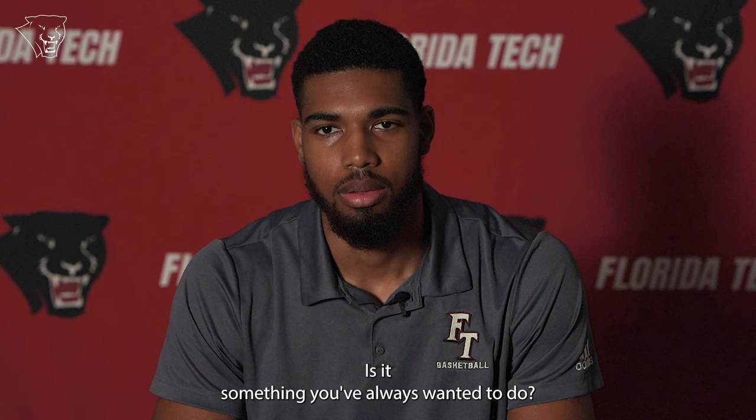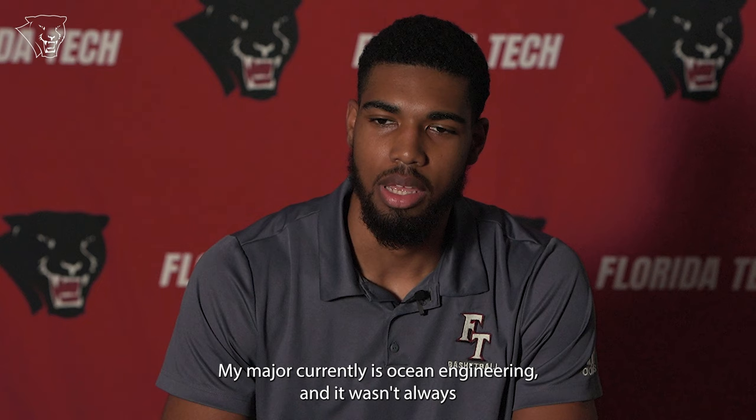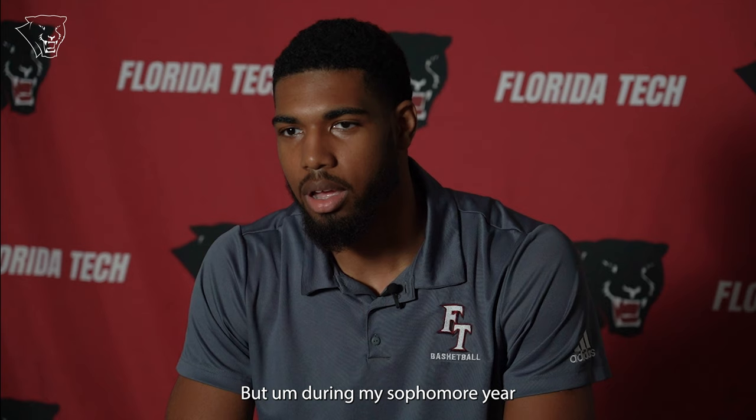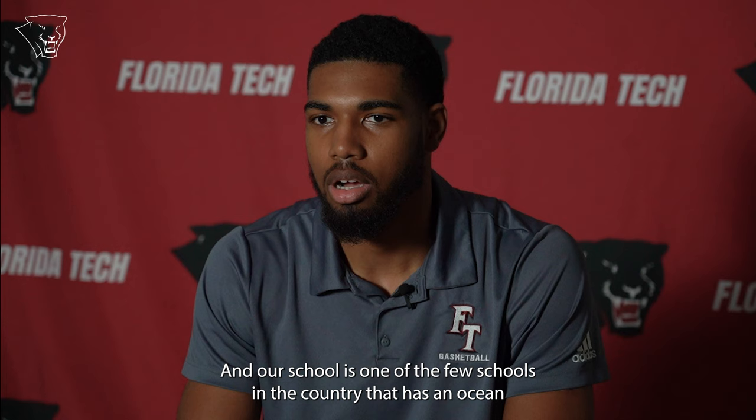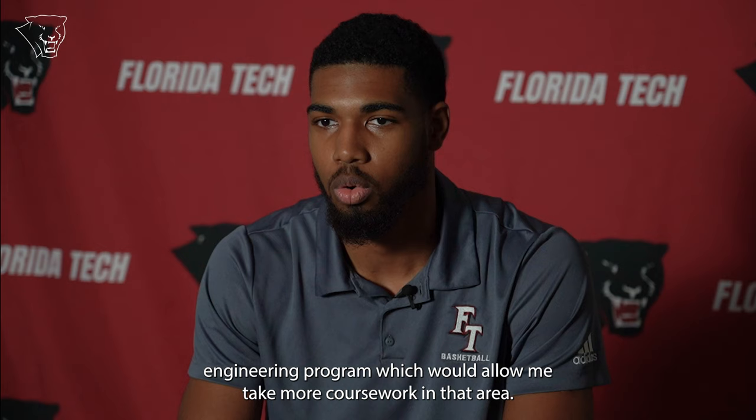What is your major at Florida Tech and why did you choose it? Is it something you've always wanted to do? My major currently is ocean engineering and it wasn't always what I had planned to do. When I initially came here I was a civil engineering major, but during my sophomore year I became interested in a specific part of engineering — the coastal and harbor development side. Our school is one of the few schools in the country that has an ocean engineering program, which would allow me to take more coursework in that area, so that's why I ended up transferring.